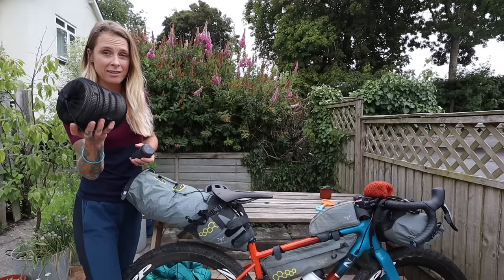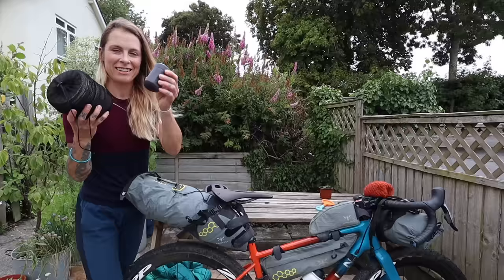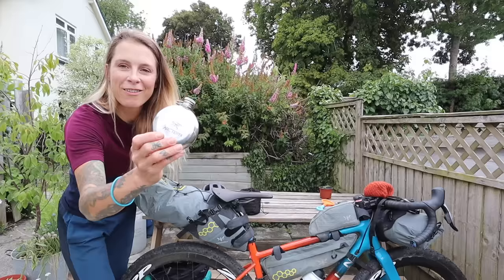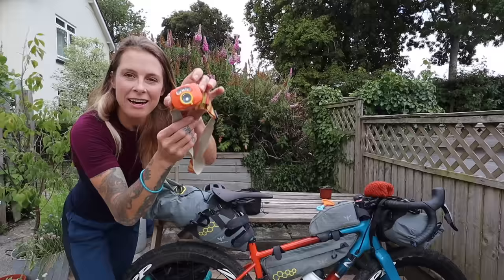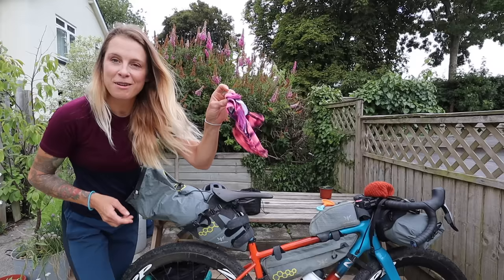I'm going to take all this stuff out and then tell you what it all is in more detail. This is my cooking stuff — pots and pans and a little mini stove, gas and stuff like that. Spare items of clothing — this is a cycling gilet that got stuffed in there. Very important: whiskey. A coffee filter and a little good luck charm my daughter gave me. I always have a head torch. I went bikepacking once without a headlamp and it was really annoying, so always take one.